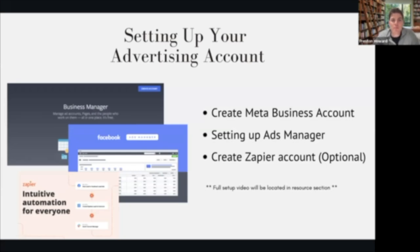The next step in your prepping phase is actually getting your advertising account set up. If you have familiarity with Facebook or Instagram and have a business account, you might've already gone through this process, which is great. But if not, the next step is setting up these business accounts, your ad manager, and optionally Zapier — which is very simple. Don't let that be a holdback to getting started.